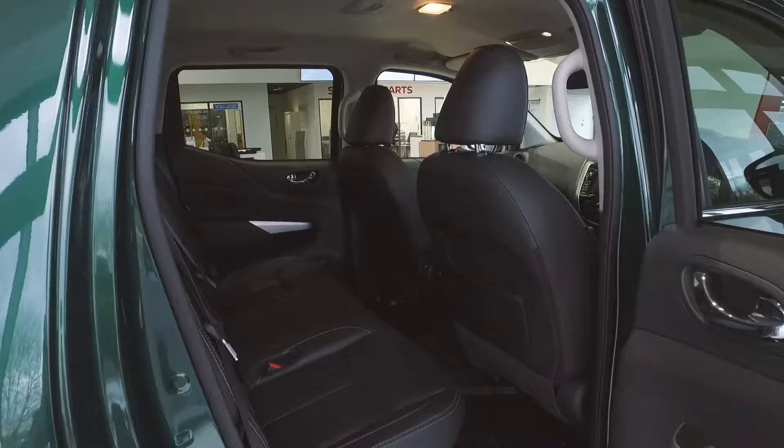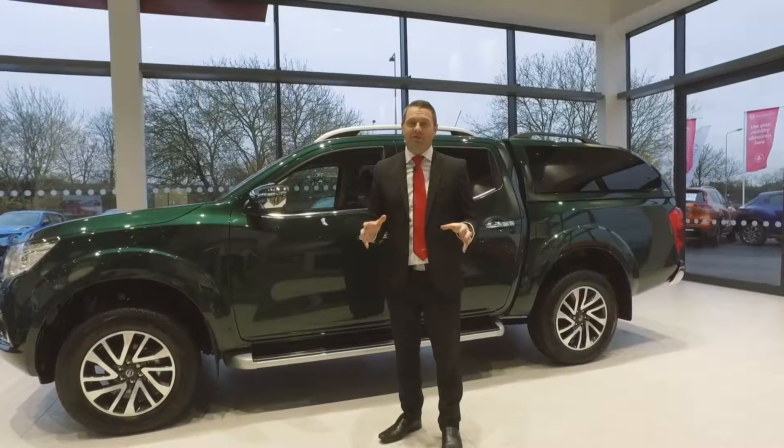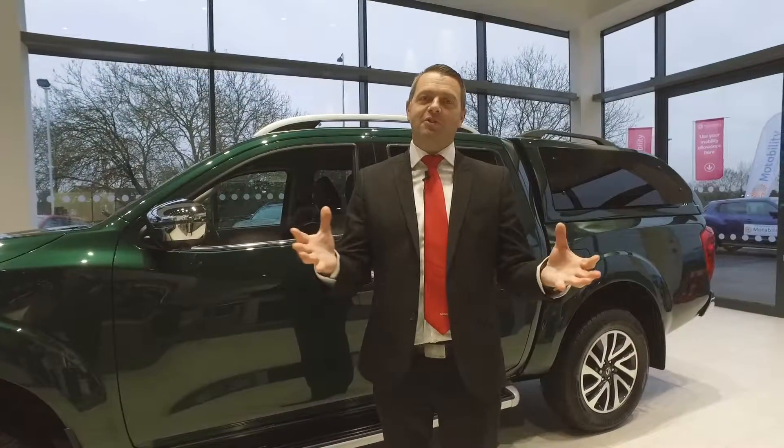And that's just been a short overview of the Nissan Navara. We have two dealerships, one in Stafford and one in Telford. Just search WR Davis Nissan online to find us. I've been Chris — thanks for watching.